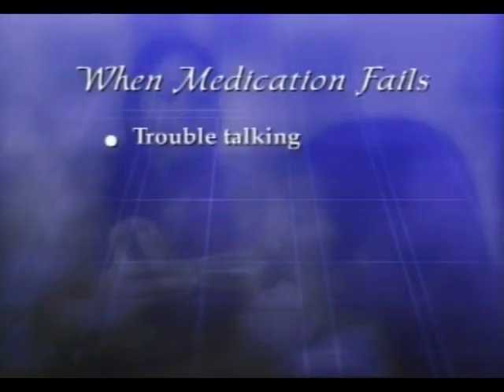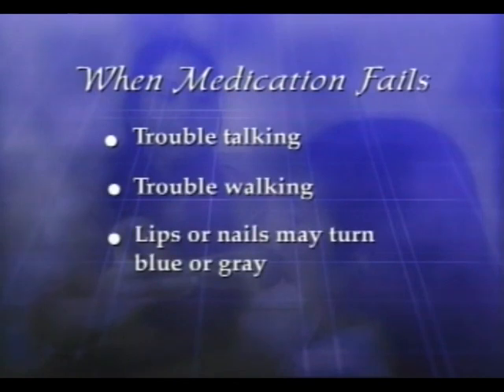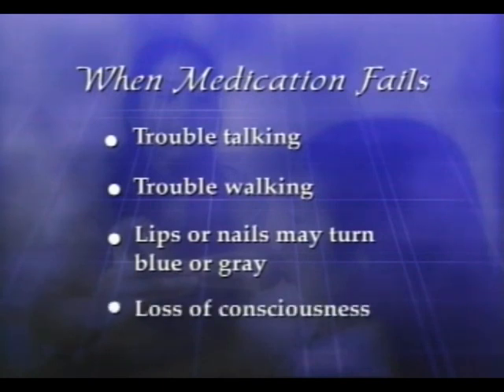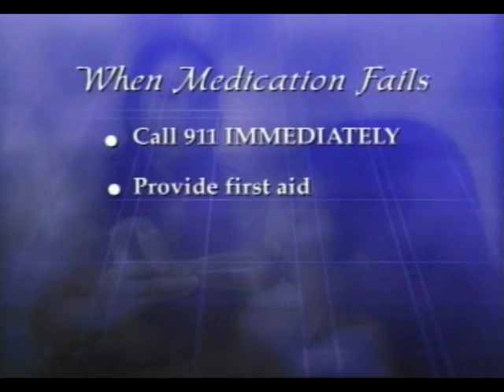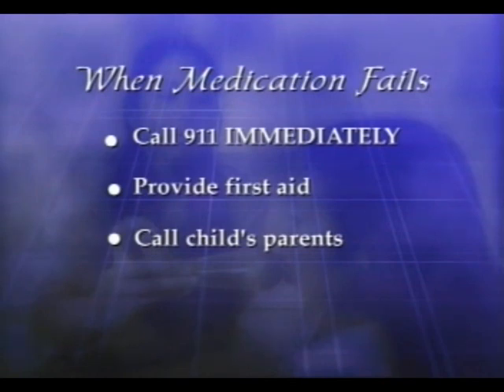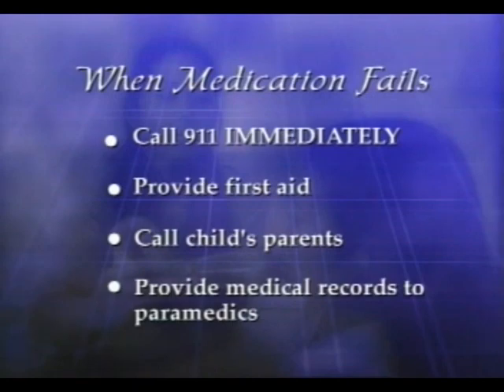Hopefully these steps will take care of the situation, but you will need to call 911 if the coughing, wheezing, or shortness of breath gets worse after the rescue medication has been given and has had time to work. Signs that the child may not be improving are: the child may have trouble talking or walking, and as less and less oxygen gets into his bloodstream, his lips or fingernails may turn blue or gray, and the child may pass out. For these symptoms, call 911 immediately and provide emergency first aid as appropriate for respiratory distress. As soon as you can, call or have another responsible adult call the child's parents. When 911 comes, be sure to give them the child's medical record.